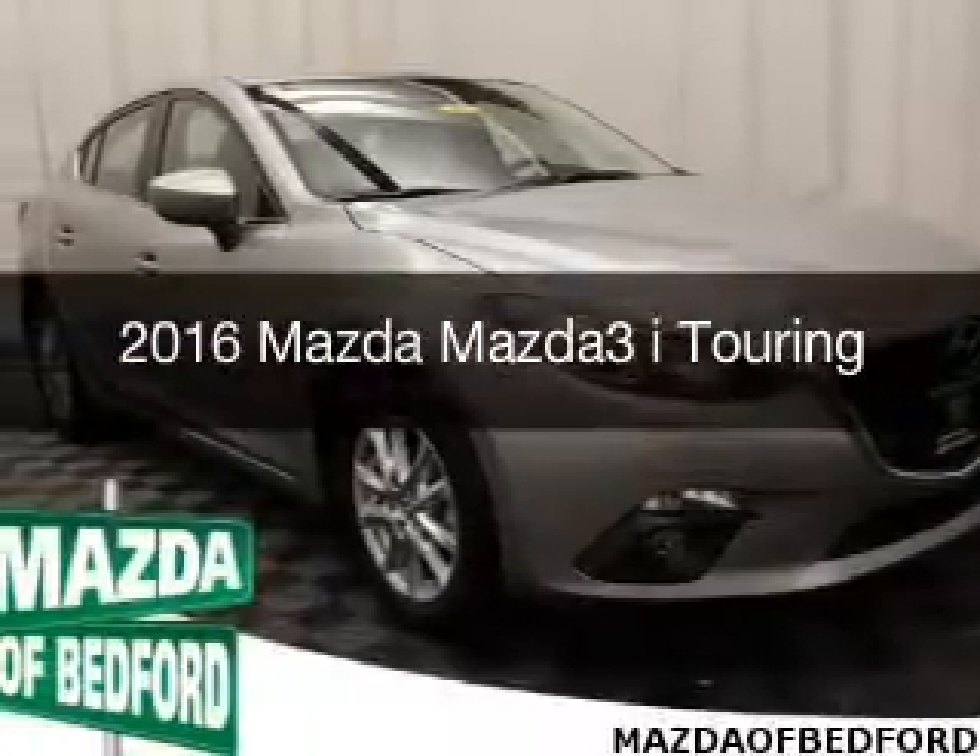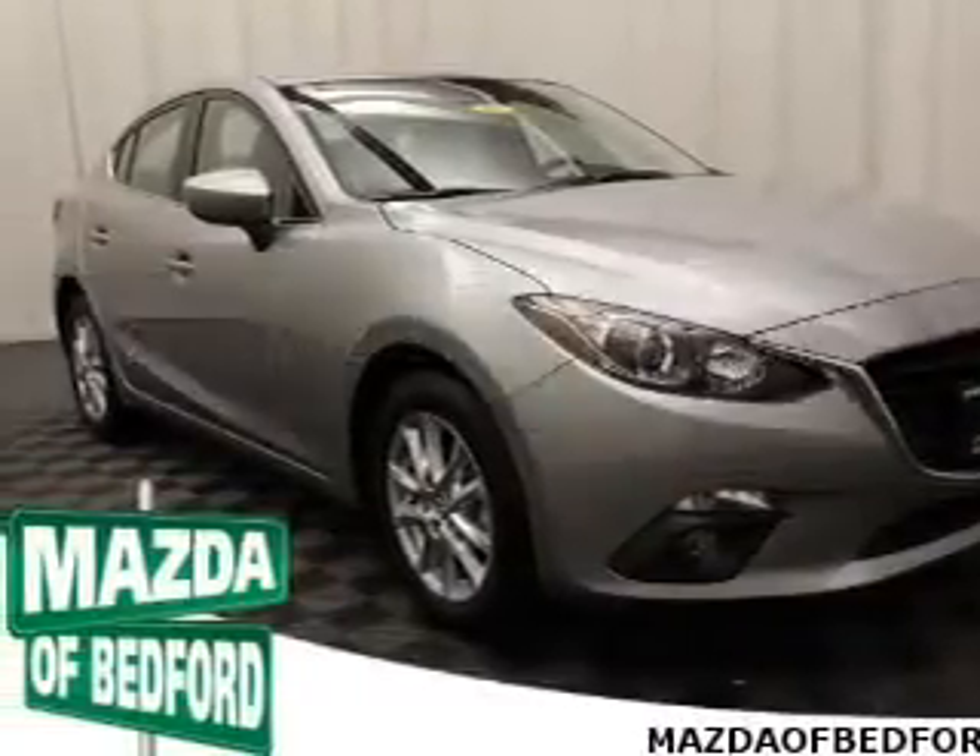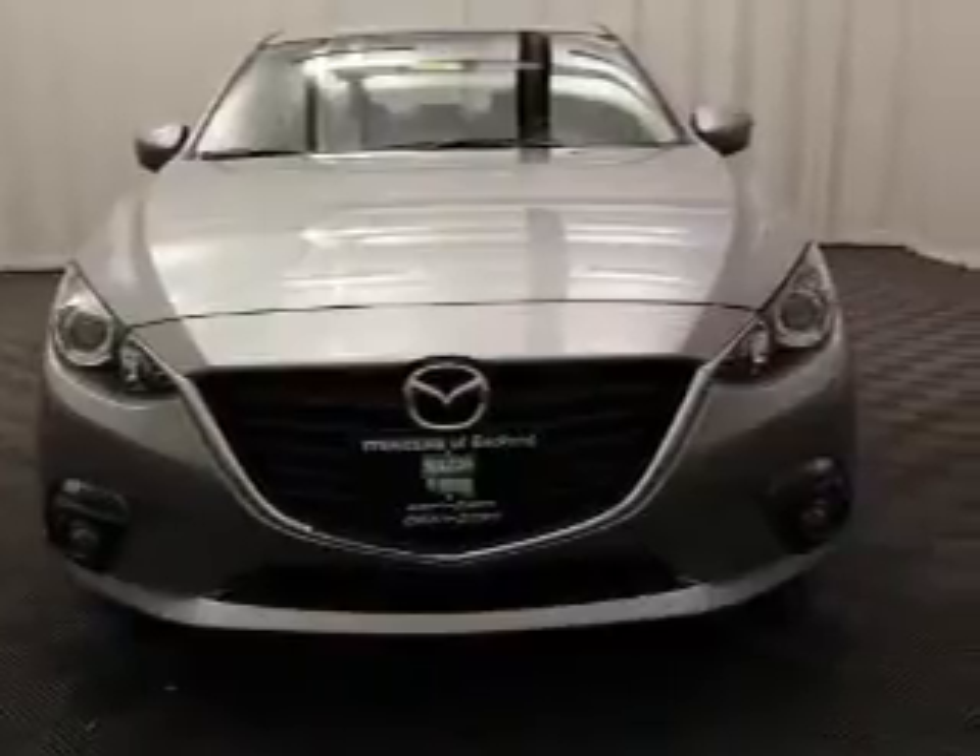This is a new 2016 Mazda 3 ZoomZoom. It's powered by a front-wheel drive engine.